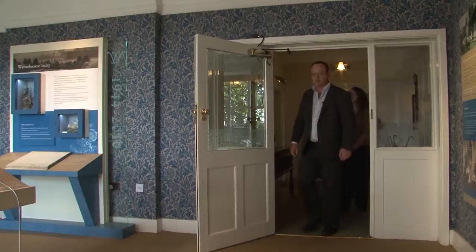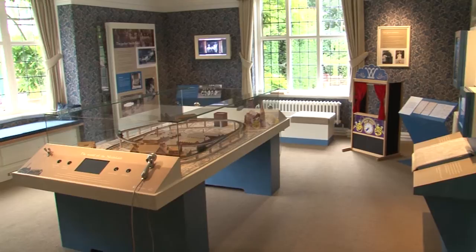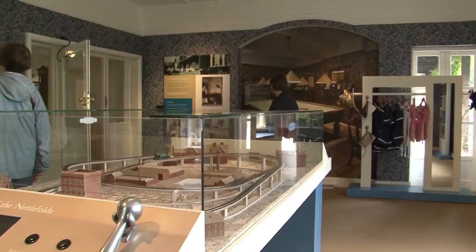We're now going into the old billiard room, which is now our exhibition room in the house. It gives us information about the families that used to live here: the Nicholson family, Nettlefold family, and Wheelock family.